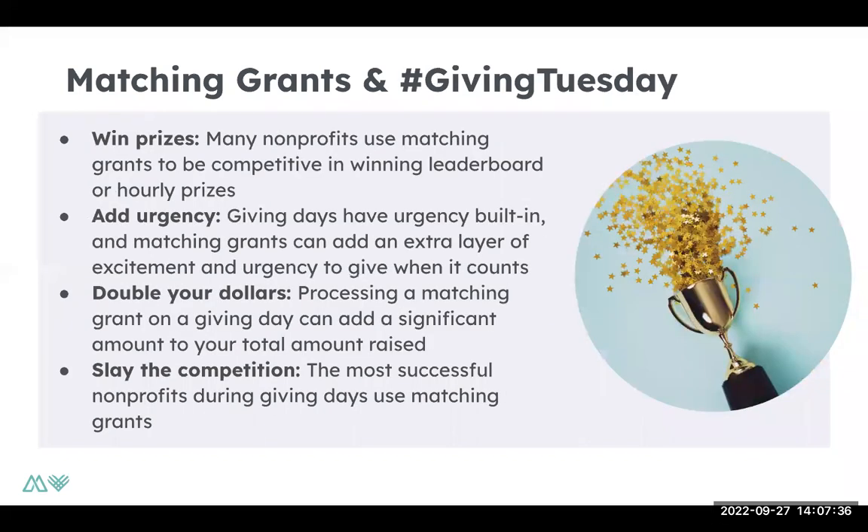When it comes to matching grants and Giving Tuesday, it's such a popular and common strategy because it builds a sense of urgency — donors are aware that if they make a donation now, it's going to be matched. It's really helpful for giving days where you want donors to make that commitment. With giving events like Giving Tuesday, it can then help you win prizes, leaderboards, hourly prizes, based on how you strategically implement that during the day.